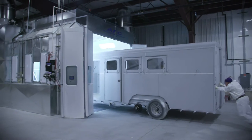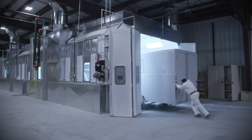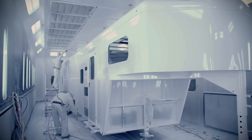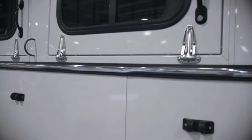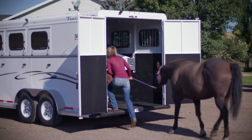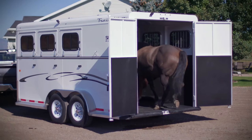Once each unit is assembled, the trailers are coated with a high-quality automotive primer and polyurethane paint. This combination of coating gives our trailers substantially more UV and corrosion protection than our competitors, while producing a high-gloss automotive quality finish. Once painted, horse compartment floors and walls are covered in protective rubber matting, providing a more comfortable horse trailer for less cost than any other aluminum trailer in its class.